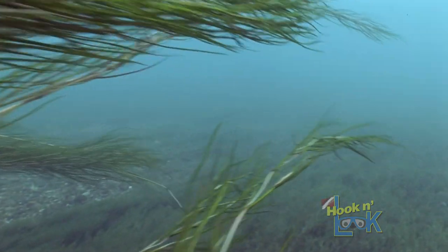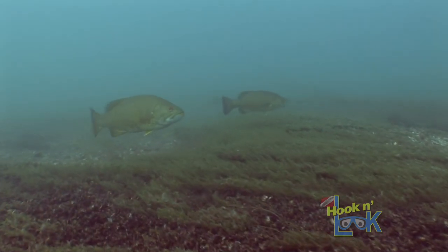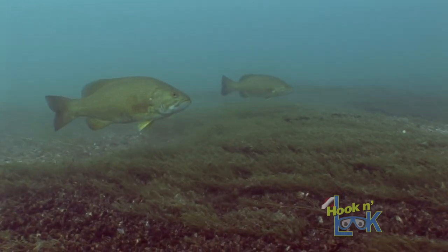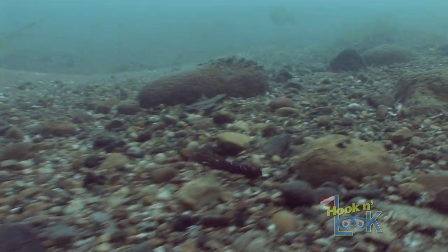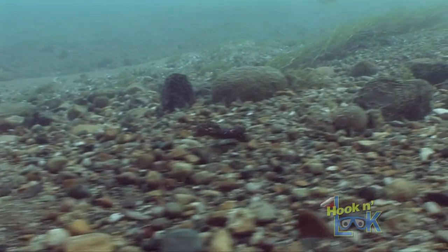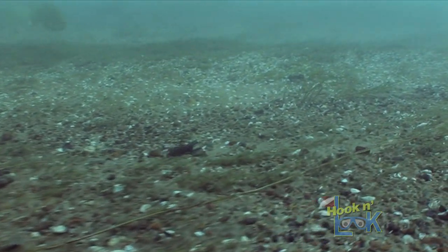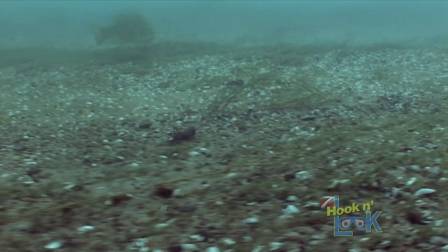Because the current is what brings food to all fish species in a river system, they always hold with their noses facing up current. So it makes perfect sense to always cast upstream and retrieve your bait with the current. This is a natural presentation and allows the smallmouths to get the best look at your lure.